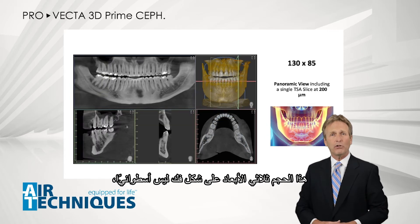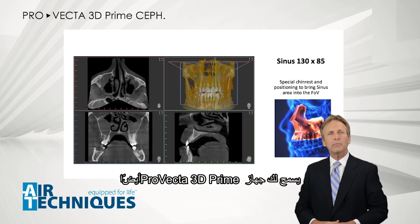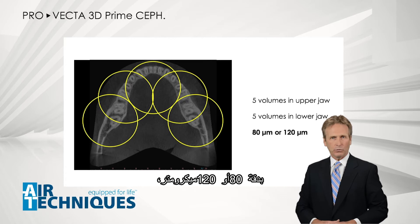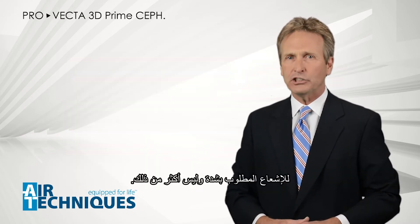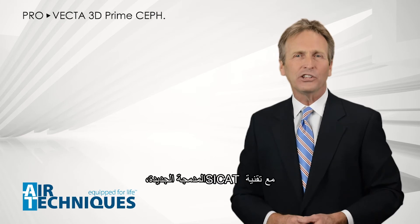This jaw-shaped 3D volume, while not cylindrical, translates to a total volume of 130 by 85 millimeters. ProVecta 3D Prime also allows you to acquire individual volumes of 50 by 50 millimeters with a resolution of 80 or 120 micrometers without a preceding scout acquisition. This exposes your patient only to the radiation that is strictly required and not more.